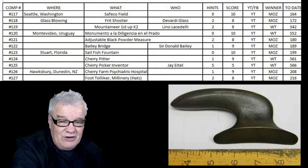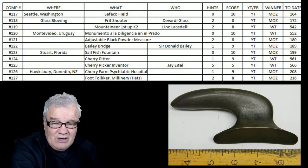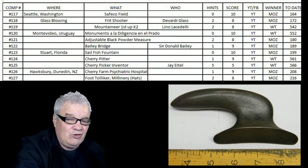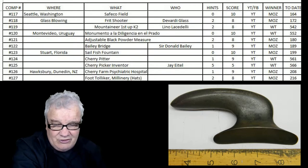In our last competition, number 127, Moz revealed that this item here is a foot tolika used in the hat making or millinery trade. He did that after two hints, giving them eight points and moving them on to a top total score of 216. Well done, Moz.